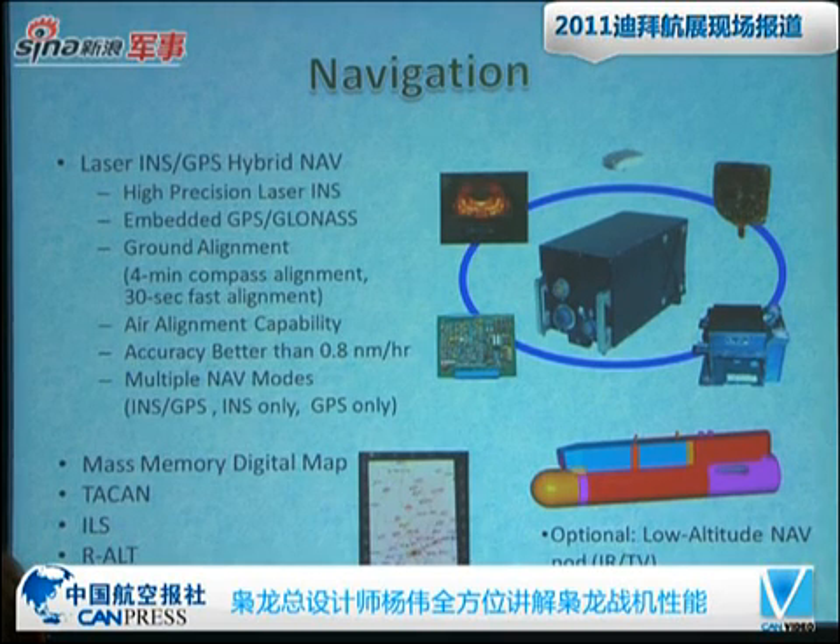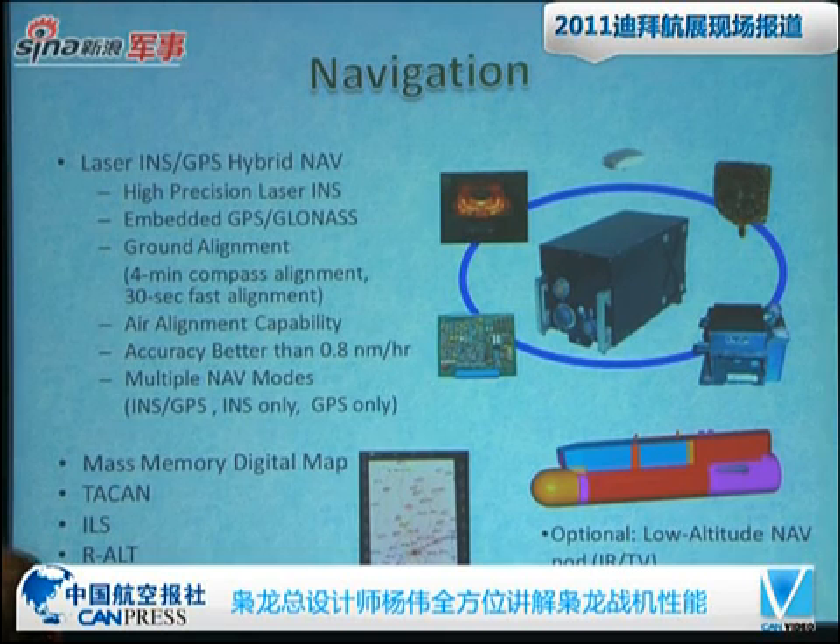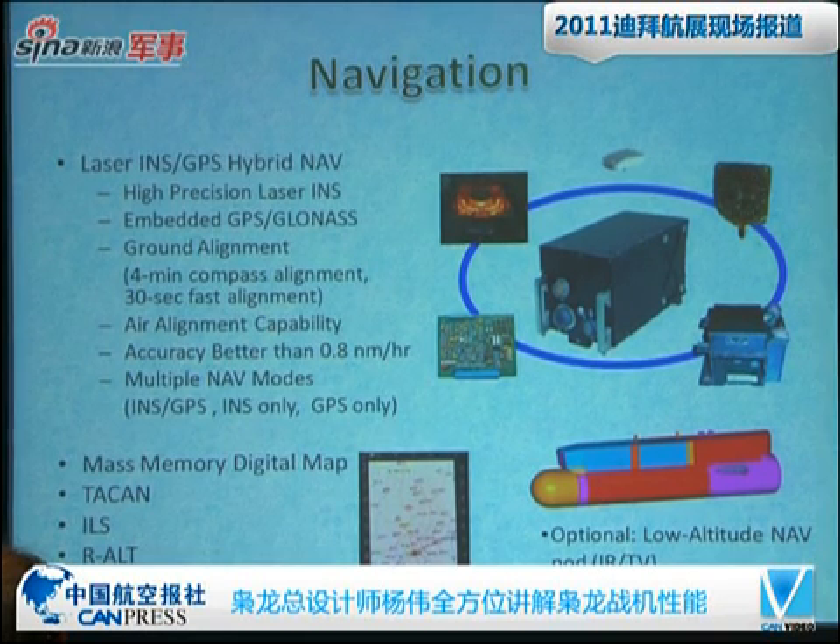Talking about navigation, it has an advanced laser INS with GPS hybrid navigation system — a high-precision embedded GPS. The ground alignment time is very short; normal compass alignment is only 4 minutes, and the fast alignment can be 30 seconds. It has air alignment capability with accuracy better than 0.8 knots per hour. It also has mass memory digital map, instrument landing system, and auto-radius. Optionally, it can also have a low altitude navigation pod.